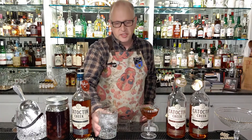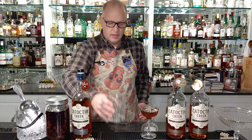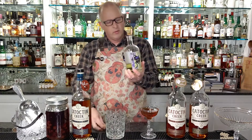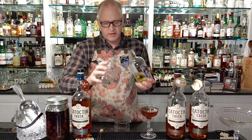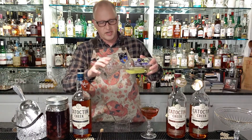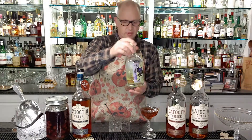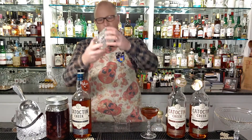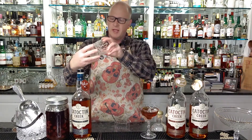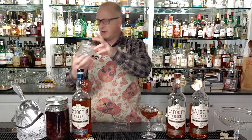Now that we've chilled our rocks glass, we're going to dump the water into the sink and do an absinthe rinse. We take a little bit of absinthe — this is a lovely absinthe from New York State, made by a friend of mine named Cheryl — and put just enough in to swirl it around the glass, coating all the sides. Absinthe has a strong flavor with notes of licorice, so we want just enough in there.